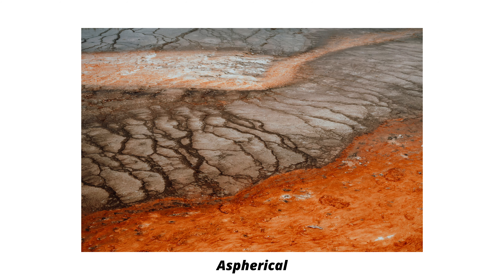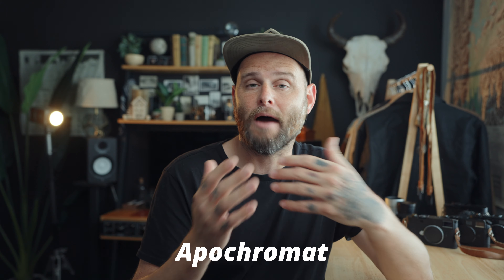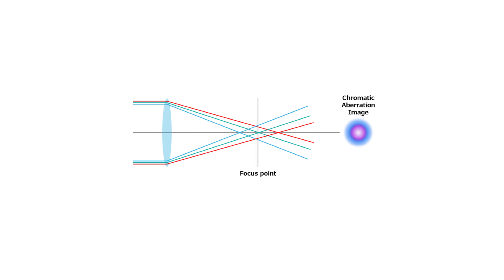Next up is the Summilux. A Summilux lens goes down to f1.4. The Summilux has a lot of character and is really an iconic look — when I think of the Leica look, I think of a Summilux. There's so much character, sharpness, and at f1.4 you get insane contrast and separation. I love shooting Summilux lenses; I have a 35 and a 50. This naming applies beyond the M system too — my Q2 Monochrome here also has a Summilux lens, a 28 Summilux.